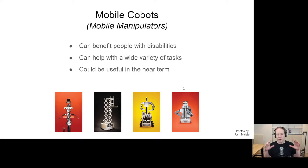We focused on a particular type of technology: mobile co-bots, or mobile manipulators — robots that can navigate in the world and physically manipulate it. They are robots that can collaborate with people; they're safe to be around people. What I'm hoping to convince you of is that mobile co-bots can benefit people with disabilities, they can help with a wide variety of tasks, and they could be useful in the near term. You can see various mobile co-bots that my lab has worked with, some of which we built ourselves.